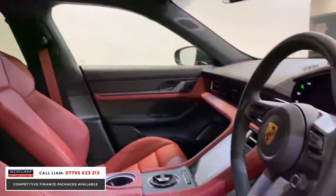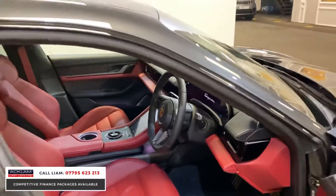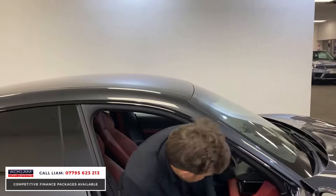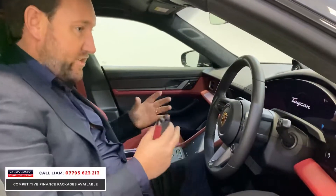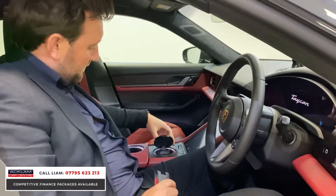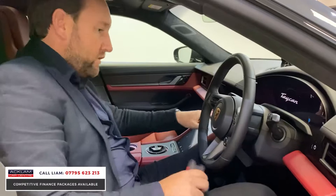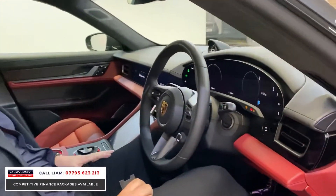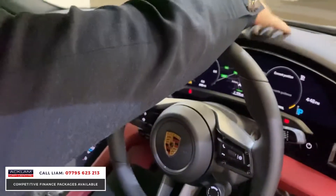Look at the steering wheel — carbon, and that's heated as well, all an extra. It's got the 18-way electric memory seats. It's got the smokers package — just a little thing, but you get this lovely little Porsche badge on the centre where your cup holder is. Let's press start, just to show you the display on this car. Phenomenal heads-up display — another extra.